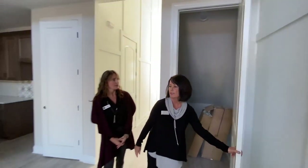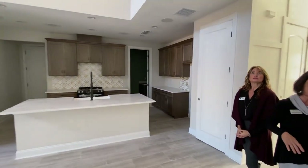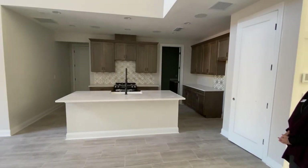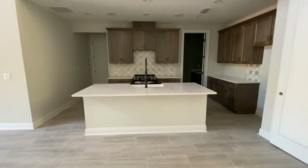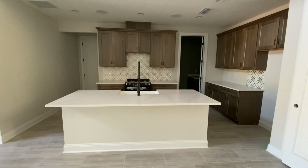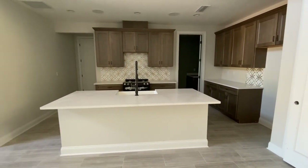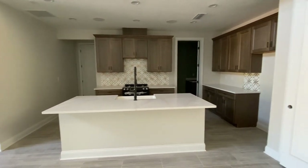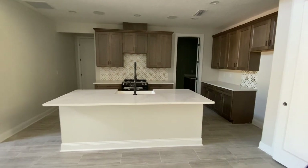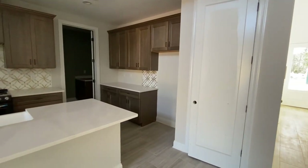This is our model, so it has a few little extras — for instance the paneling on the walls — but the other plans will be just as beautiful. Structurally this is a fabulous kitchen. Tucked in behind the kitchen is the laundry room, and tucked in on the other side is our half bath. All of our plans have three bedrooms and two and a half baths. There's also a storage closet and a pantry here, so lots of storage in this home.